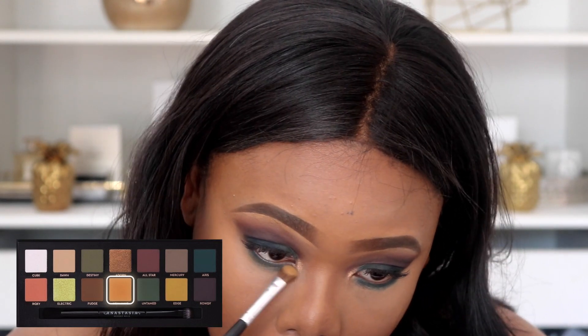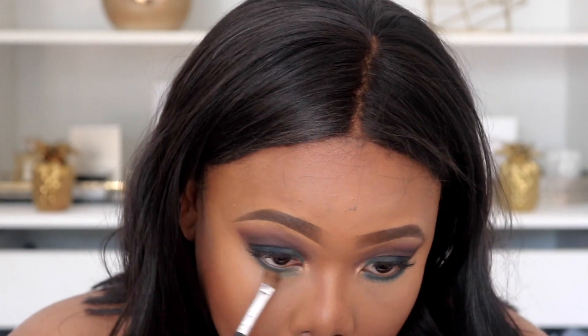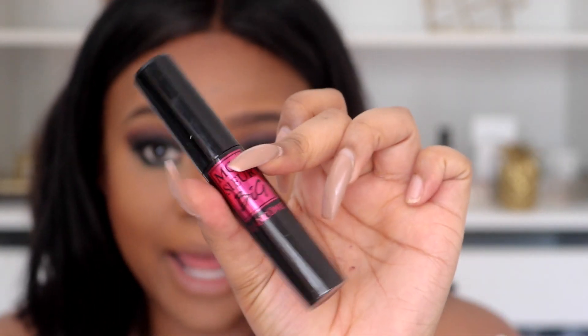I'm going to go in with New Wave and just blend that out using New Wave. Then I'll take the Smashbox Always On Gel Liner and go into my waterline with it. I'm going to put mascara on my bottom lashes — I'm using the Lancome Monsieur Big Mascara, which is new from Lancome.